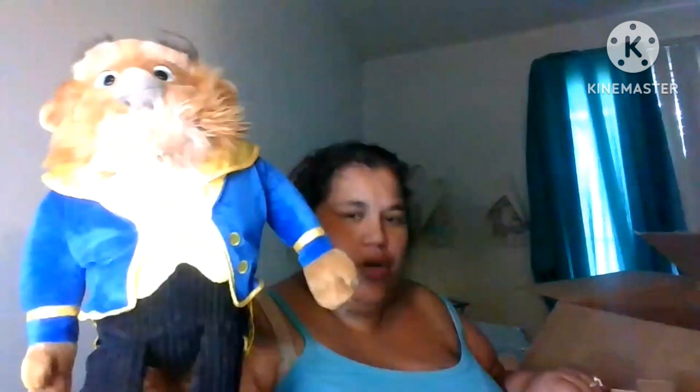The last one is the Beast — he has the same scent as well and he's $45. I'll have to double-check all the prices.